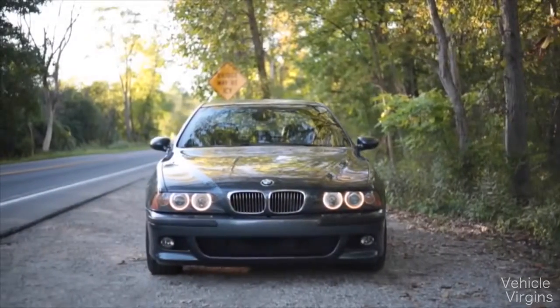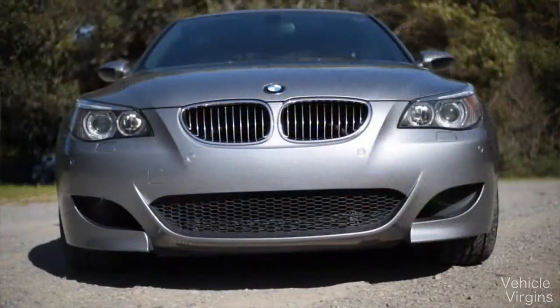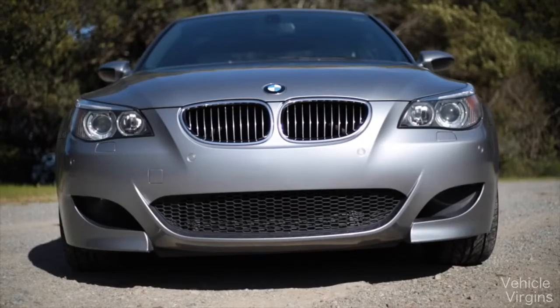We've reviewed the E39 M5 as well as the E60 M5. I am incredibly excited today for the F10.